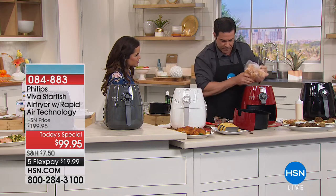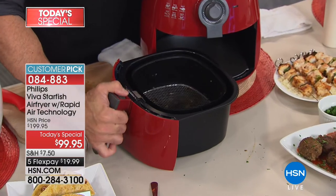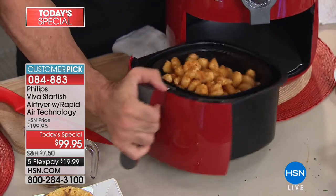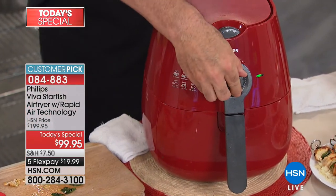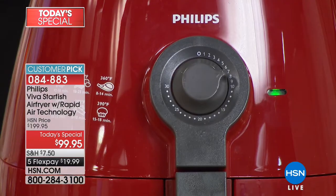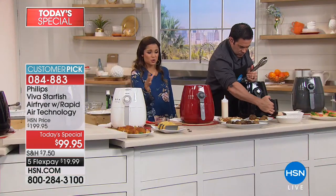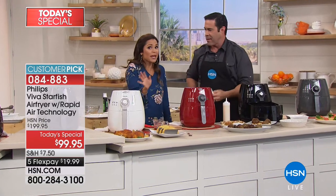Now it's time for some popcorn shrimp. Watch how easy this is — there we are. An entire bag of popcorn shrimp, which all my kids love. We'll turn those for about 10 minutes. And that's the other thing: it doesn't always have to be something from scratch. If you're pressed for time and want something quick but tasty, you don't have to heat up the entire oven. Throw in some frozen sweet potato fries — it's okay. It's a better way to prepare it.